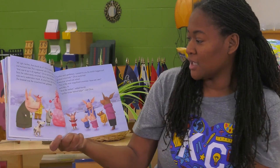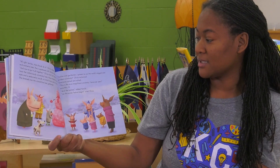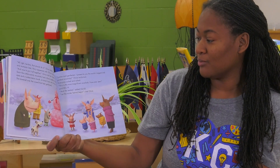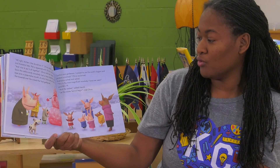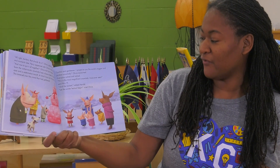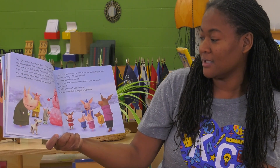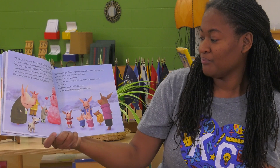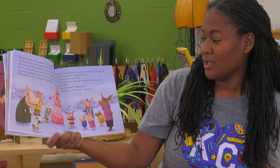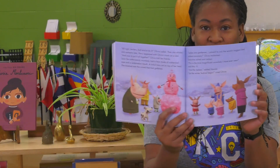Ladies and gentlemen, I present to you the world's biggest and pinkest snow lady, Olivia exclaimed. Everyone oohed and aahed. This is the most magnificent snow lady I have ever seen, said Mrs. H. And the tastiest, added Harold. Let the winter festival begin, cried Olivia.